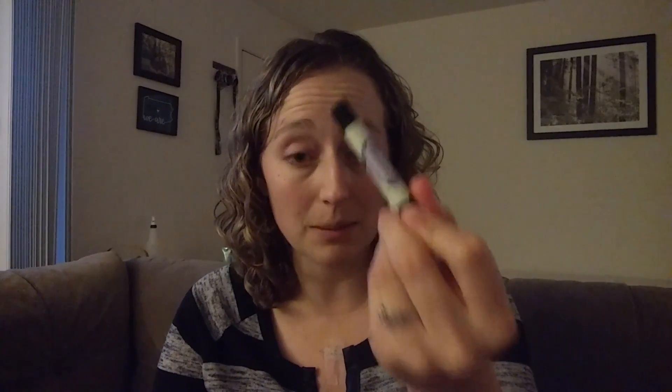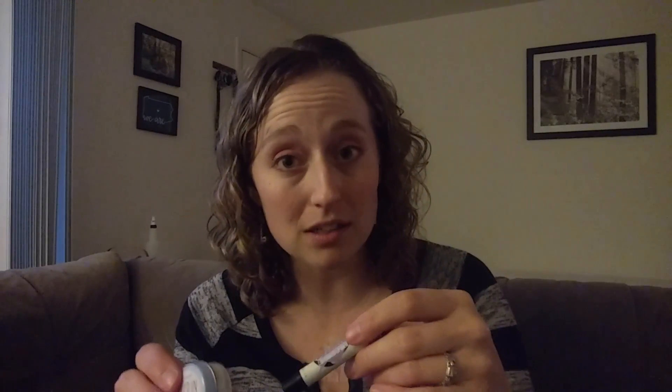Same thing with our lip products — our caffeinated lip balms and our lip scrubs. You don't want to leave these in a hot car or in the sun. Even if you are walking around on a hot day in the summer and you've got these in your purse, depending on how hot it is outside, you might run into an issue with these starting to melt.